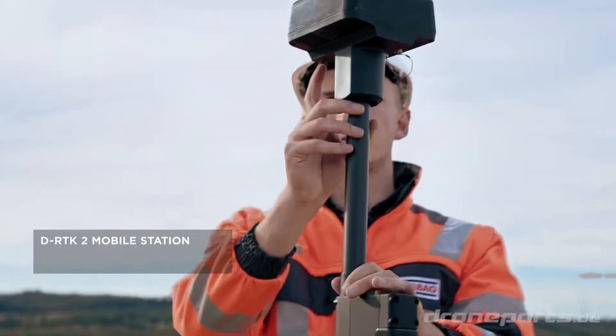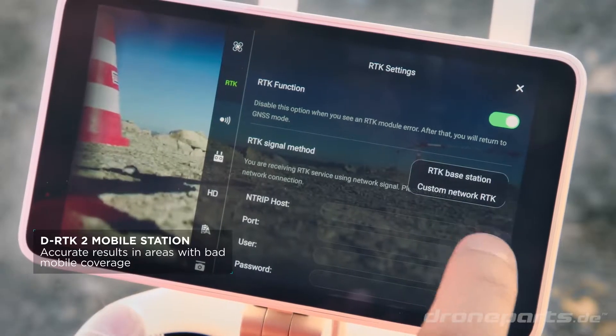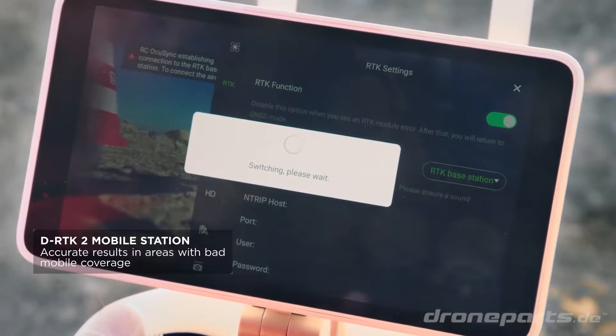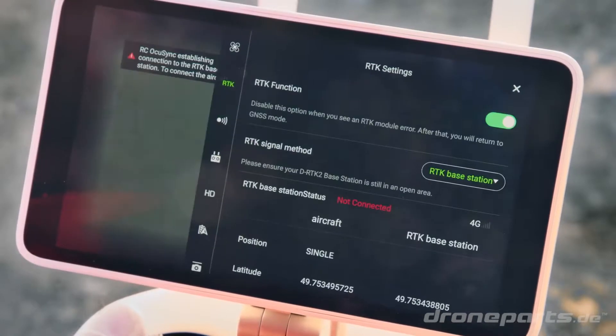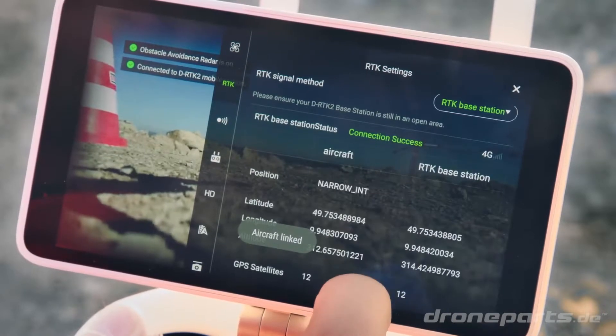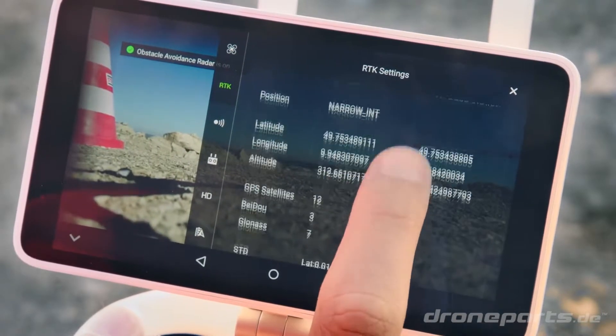In order to use all the benefits of the fully integrated system in RTK mode, we are using network RTK services. To achieve even more accurate results, especially in areas with bad mobile network coverage, the D-RTK2 mobile station can be connected with ease.